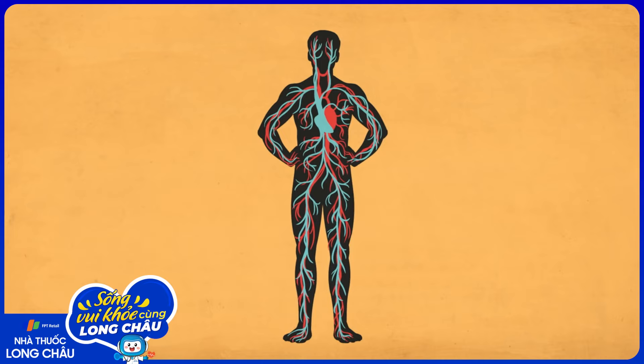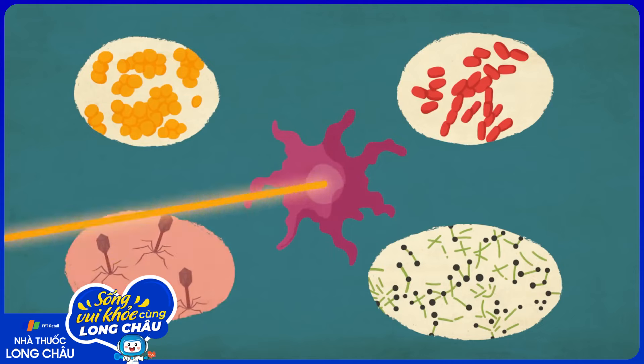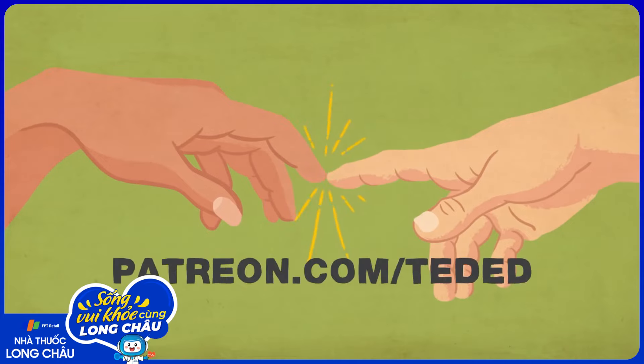Now that we've covered your outer shell, want to get to know your insides a little better? Check out this playlist with some of our favorite animations on the human body. And if you want to help us make more videos like these, please consider supporting our non-profit mission by visiting patreon.com/TedEd.